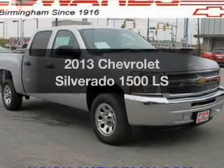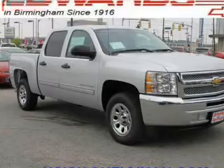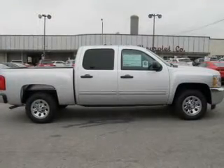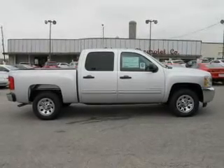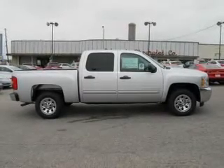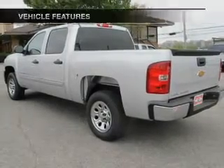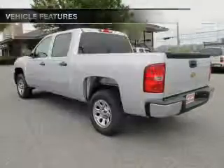Imagine yourself in this 2013 Chevrolet Silverado 1500 if you're looking for a first-rate auto. This one could be yours today. The powertrain includes rear-wheel drive with a powerful eight-cylinder engine connected to a smooth-shifting automatic transmission. Brake safely with the anti-lock braking system. And with these notable features, you won't want to miss out on the opportunity to own this amazing ride.